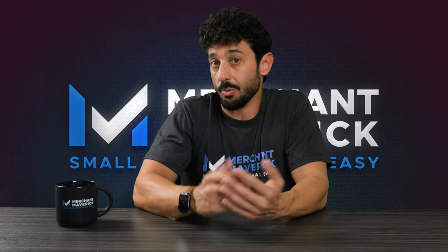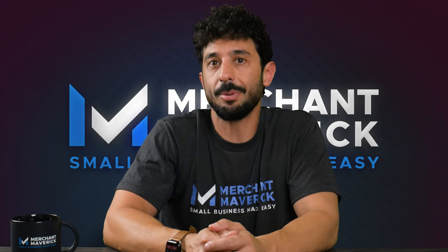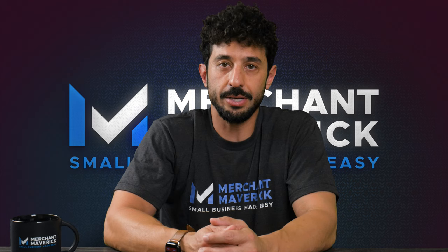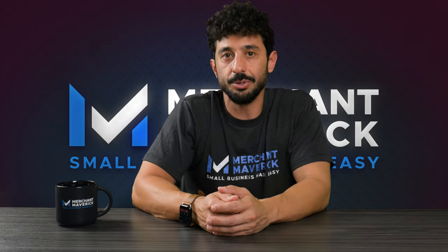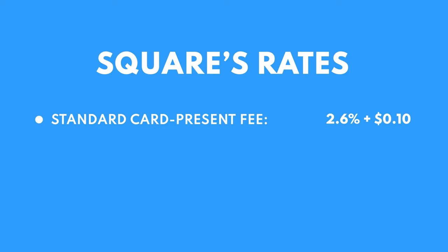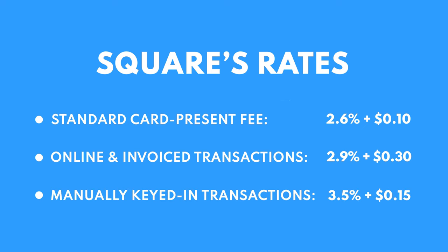Square is a third-party payment processor, which means you don't have to wait for a bank to process fees. Square can process swipe, chip, and tap payments and integrates with services like Google Pay and Apple Pay. Its rates are competitive and simple to understand. For a standard card-present transaction, the fee is 2.6% plus 10 cents per transaction. For online or invoice purchases, the rate is 2.9% plus 30 cents per transaction. And for manually keyed-in transactions, the fee is 3.5% plus 15 cents per transaction.